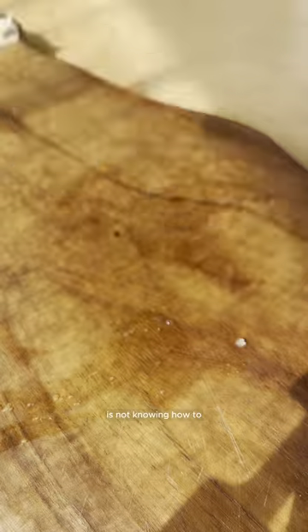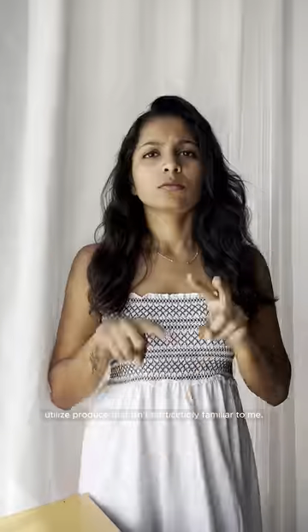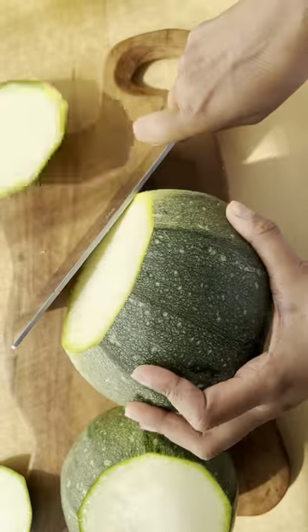One of the major problems they share with me is not knowing how to use local produce in their country of residence. One of my favorite things to do as a food content creator is to utilize produce that isn't particularly familiar to me. This is episode 2 of What the F Produce, and today I'm showing you how to cook this humongous round zucchini.